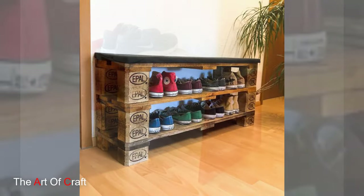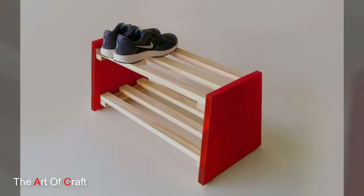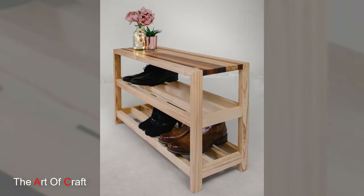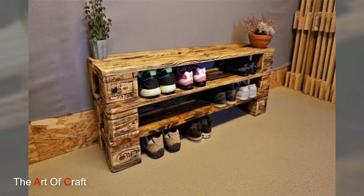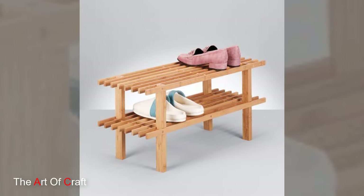Beyond a functional role, wooden shoe racks contribute to creating an organized and visually appealing environment. By neatly arranging shoes, they minimize clutter, making it easier to locate and select pairs, thus streamlining daily routines. Moreover, their presence adds a touch of sophistication to the space, elevating the overall aesthetic and making the storage of footwear a stylish affair.